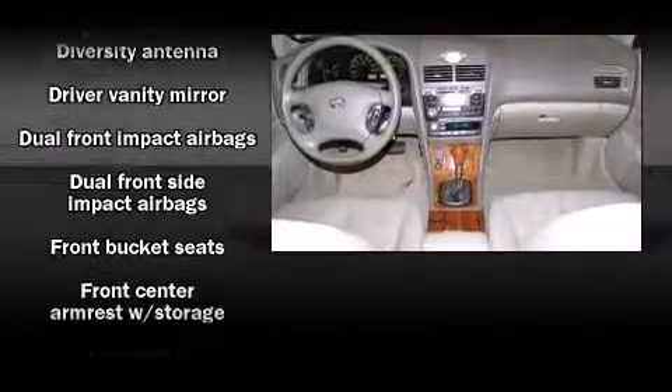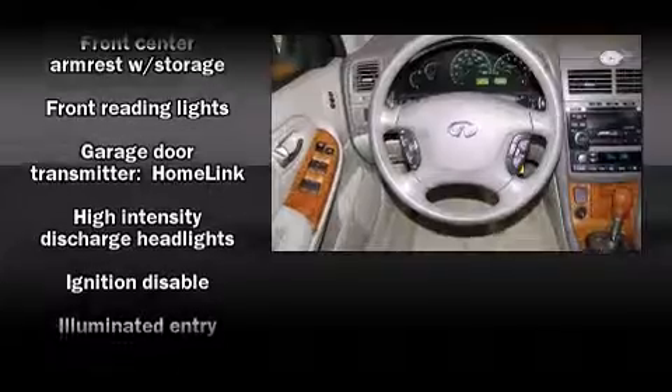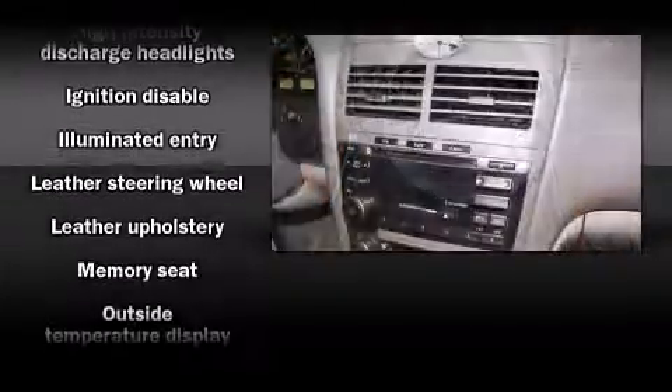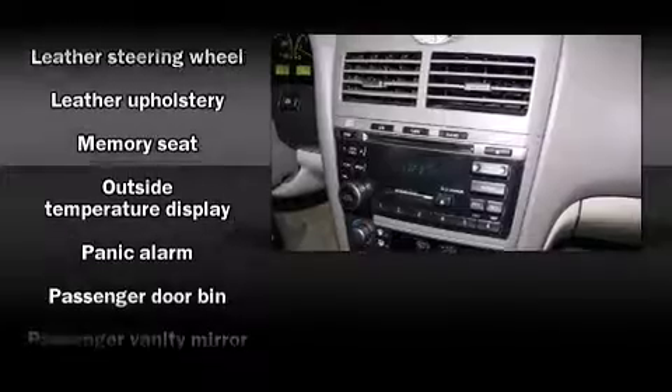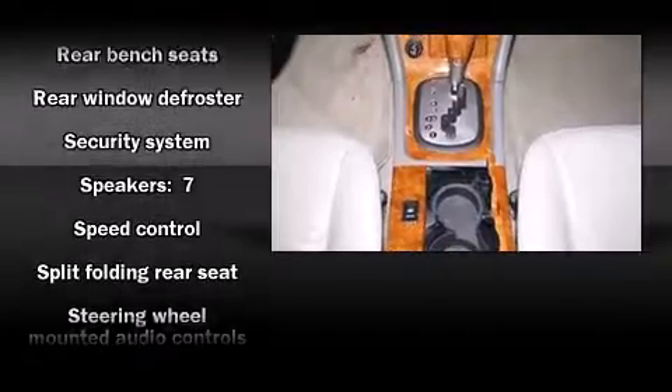Infiniti also prioritized safety and security with features such as front and side impact airbags, a panic alarm, and four-wheel disc brakes with ABS. This car was designed with safety in mind, allowing you to drive with even greater assurance.